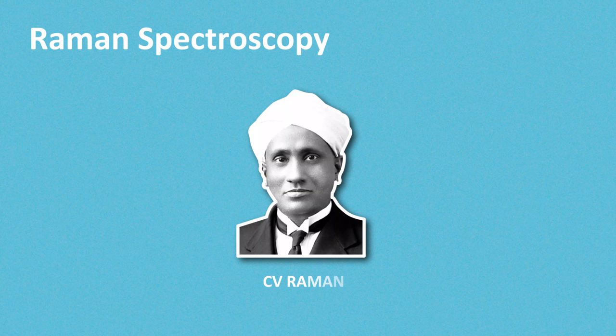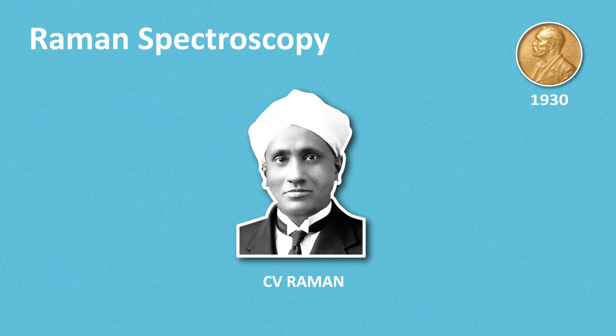Raman spectroscopy is named in honour of its inventor, C.V. Raman, an Indian physicist who was awarded the Nobel Prize in the year 1930 for his pioneering work on the discovery of the Raman effect.